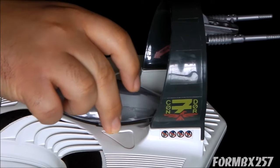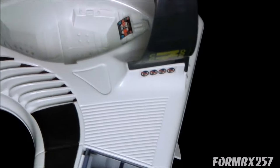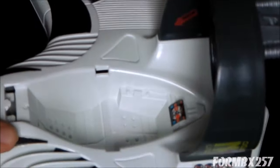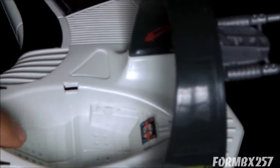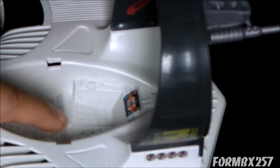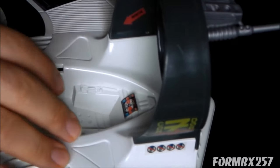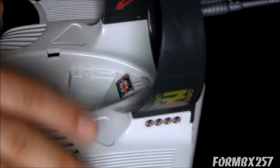Here we have the tail gunner's cockpit. The seat mirrors the detail on the front pilot seat, but you'll notice that this actually does have controls molded into the sides, which is very unusual. I suppose that's the benefit of having a much wider area for which to sculpt.